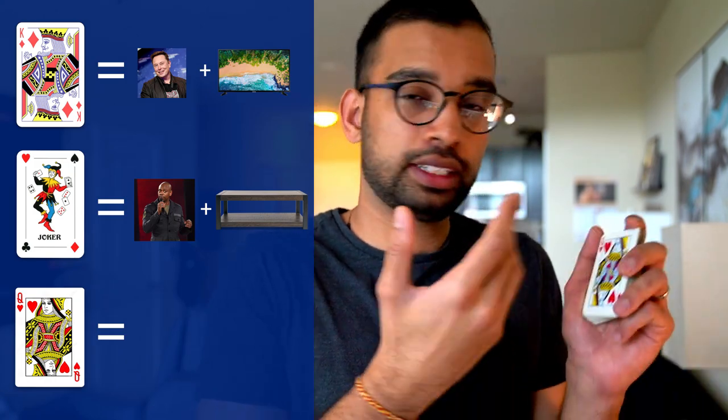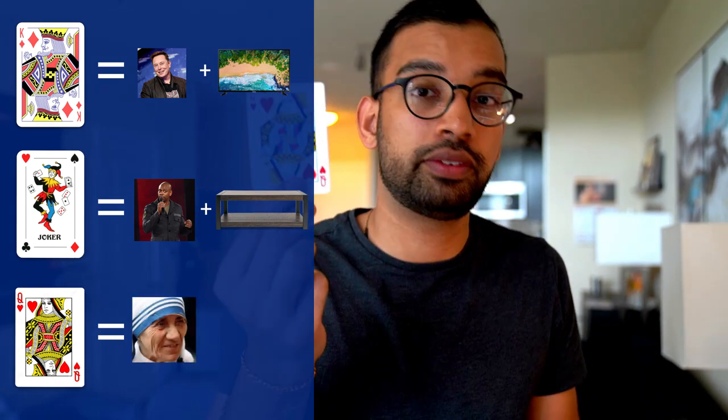Card number three is going to be the queen of hearts. Maybe we can think of a motherly figure — somebody like Mother Teresa. So whenever you see the queen of hearts, you may think of Mother Teresa. We'll look at the front door and say Mother Teresa will be standing there. Without showing the cards again, you can easily say the first card was the king of diamonds representing Elon Musk, the second was Dave Chappelle on the coffee table, and card number three at the front door is Mother Teresa with the queen of hearts.